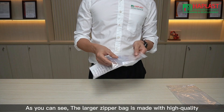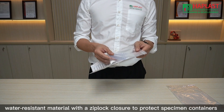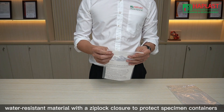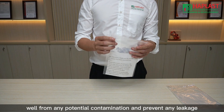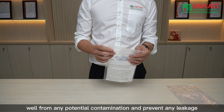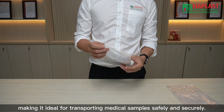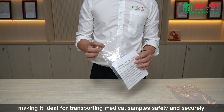As you can see, the larger zipper bag is made with high-quality water-resistant material with a zip lock closure to protect specimen containers from any potential contamination and prevent any leakage, making it ideal for transporting medical samples safely and securely.